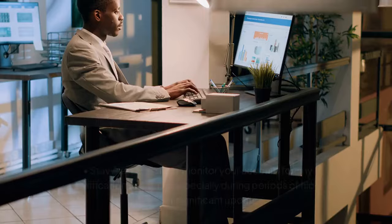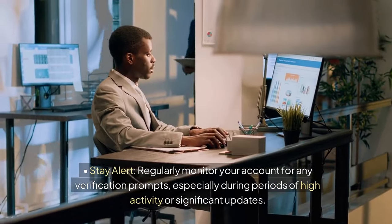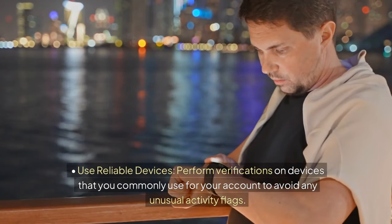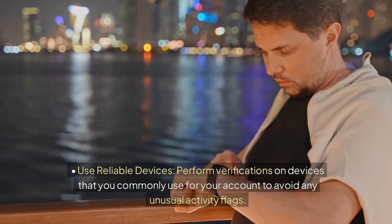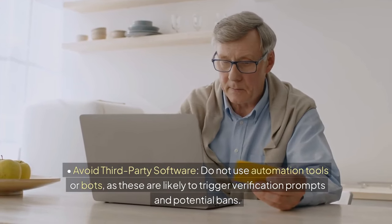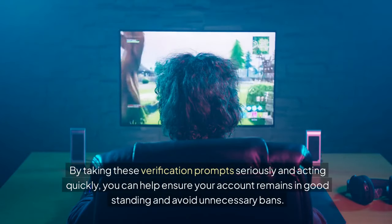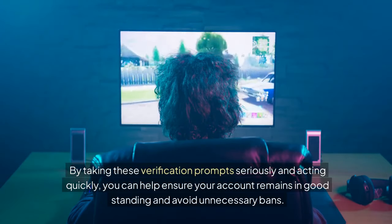To avoid issues, stay alert and regularly monitor your account for any verification prompts, especially during periods of high activity or significant updates. Use reliable devices — perform verifications on devices you commonly use for your account to avoid unusual activity flags. Avoid third-party software; do not use automation tools or bots, as these are likely to trigger verification prompts and potential bans. By taking these prompts seriously and acting quickly, you can help ensure your account remains in good standing.